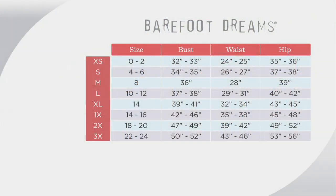We'll go through the size chart to help you pick your size. Look for your numerical size and move to the left. Zero to two is extra small, four to six is small, eight is medium, ten is large, twelve is large, fourteen is extra large, fourteen to sixteen is 1X, eighteen to twenty is 2X, twenty-two is 3X, and twenty-four is 3X.